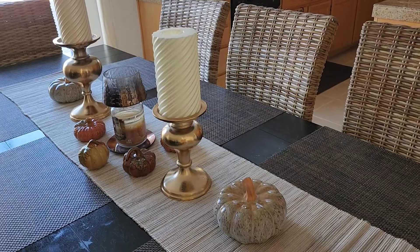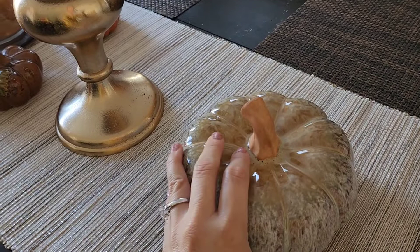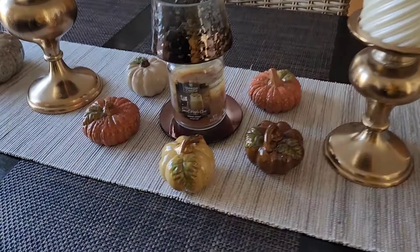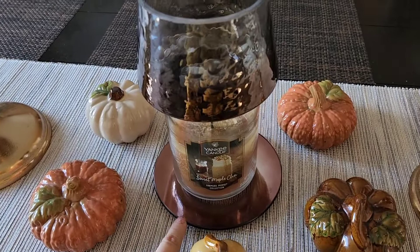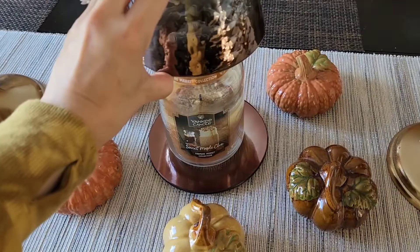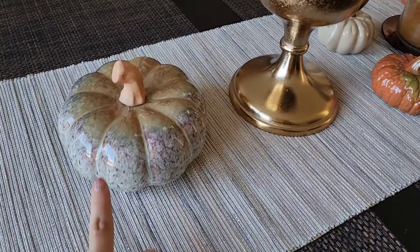Moving on to the dining table. I have these adorable pumpkins from Orchard Supply — they discontinued that store; they closed out here in California. Let me know if you guys have an Orchard Supply somewhere. I have these other little pumpkins from the Dollar Tree. And this little plate matches the top — I got these at Yankee Candle. It just elevates your candle; it turns it into a little lamp, which I think is adorable. And I have another one over here. Somebody told me when you buy things, just buy them in pairs, and they look so cute on the dining table.